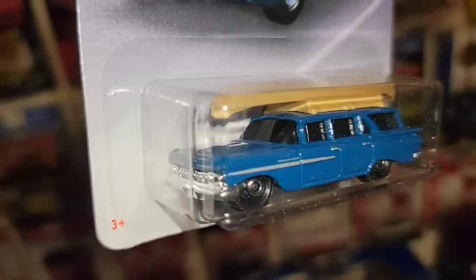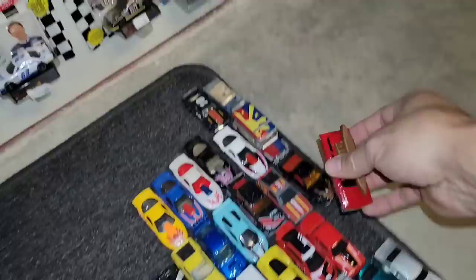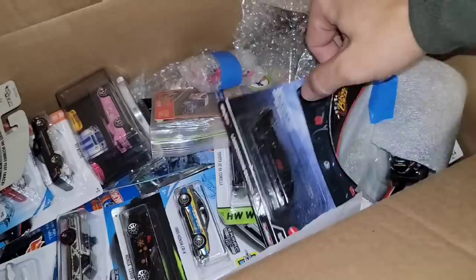Next up, here we go — 59 Chevy Wagon. I actually have three of these: one is loose and it's the red one right here, got the brown canoe on top. And then you have the blue one — I dig the blue one as well. The boat actually comes off the roof, just leaves some holes up top. These wagons are wicked, man. This thing is stacked.